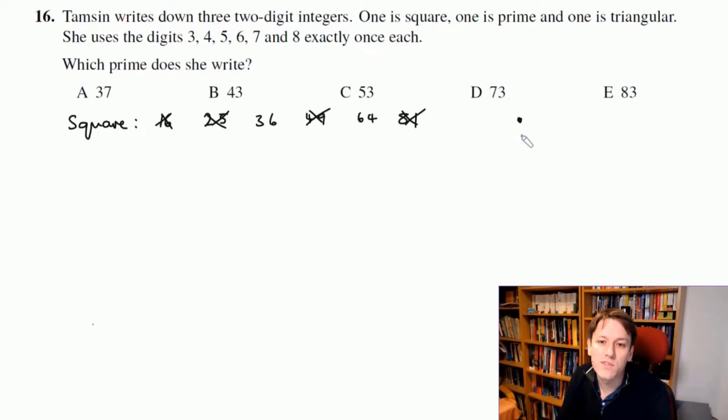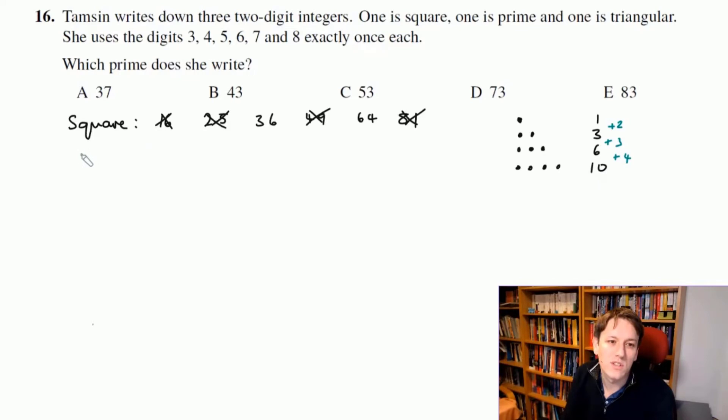For the triangular numbers, remember they're numbers that can form triangles: 1, then 1+2=3, then 3+3=6, then 6+4=10. To go from one triangular number to the next, start at zero and add one, then two, then three, then four, and so on.